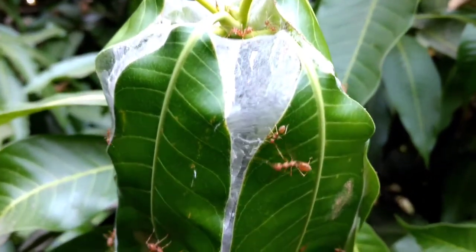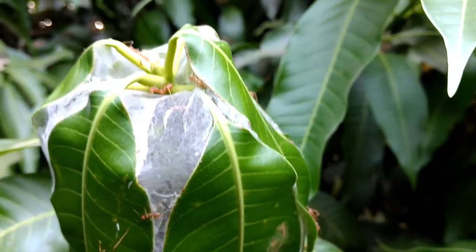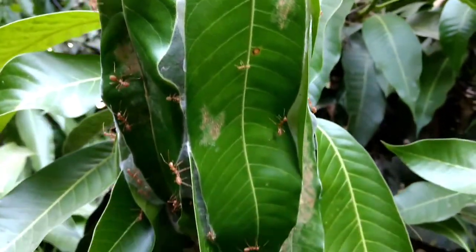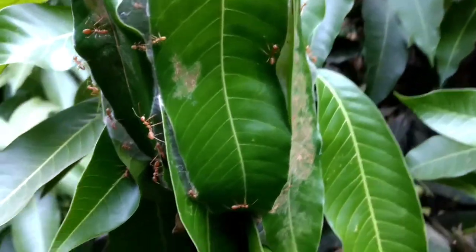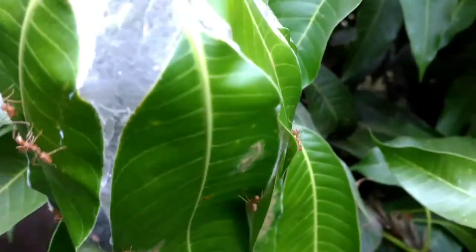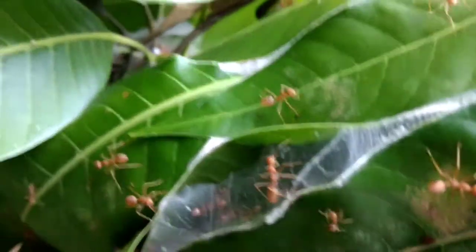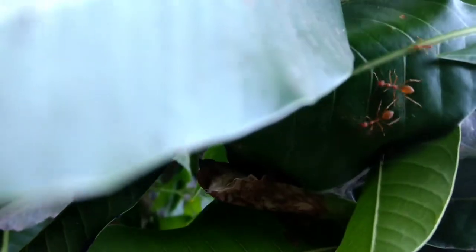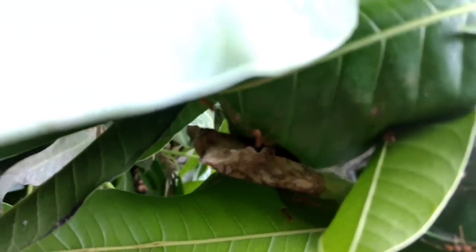This is ants making a house. Look how they work together. They've sealed it from above. This is how it looks. These ants arrived about five to six years ago in my garden.